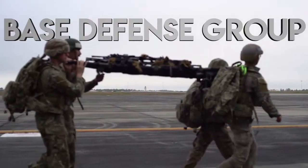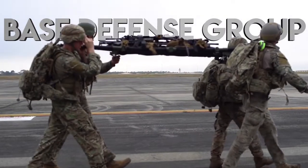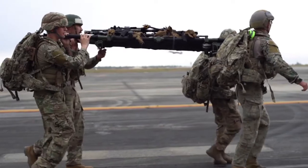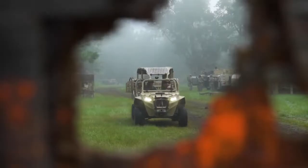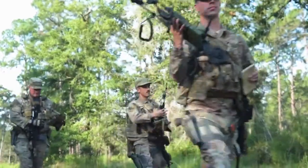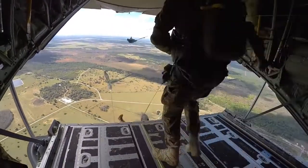The 20th Base Defense Group is for airmen who don't mind getting dirty, airmen who want to deploy, airmen who want to grow mentally and physically. The BDG is a rapidly deployable security forces unit with certain specialties not a lot of other security forces units have, such as airborne capability and air assault capability.